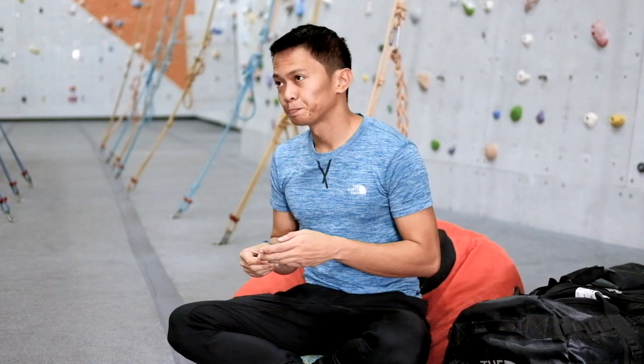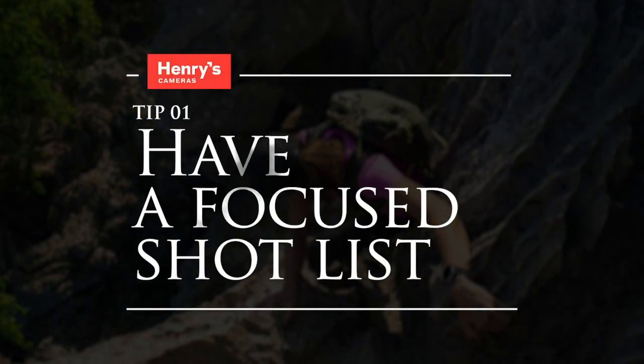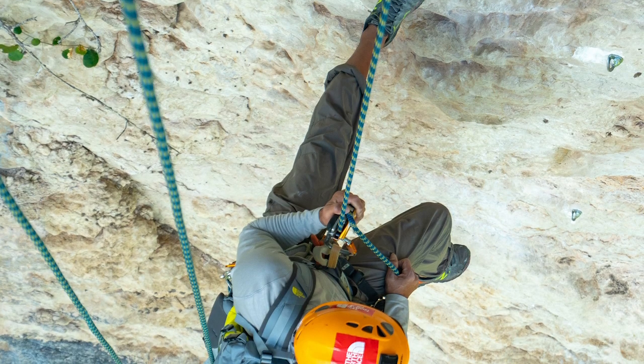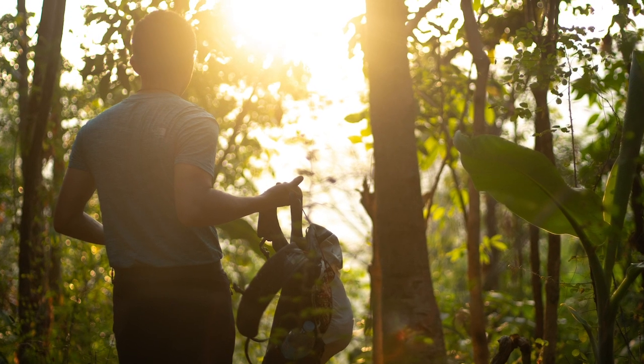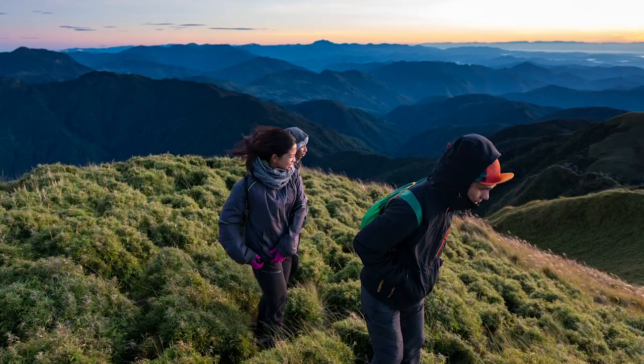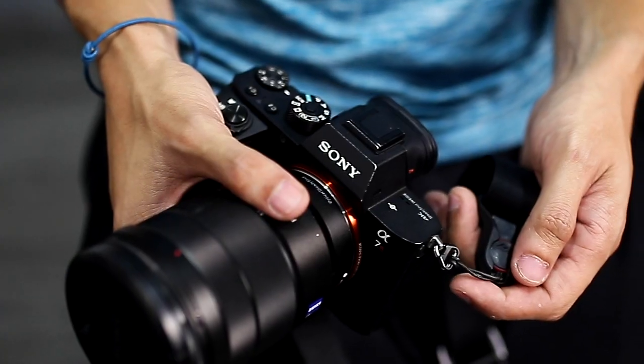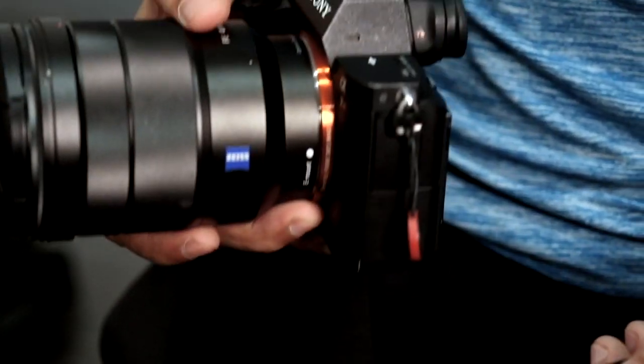Tip number one: have a laser-focused shot list. The shot list will determine what equipment you'll be bringing. Having primes is great, but they're heavy and cumbersome. So if I can do away with those, I'd leave them at home. If you could bring one zoom lens to cover those focal ranges, then you'd have a lighter pack with you.